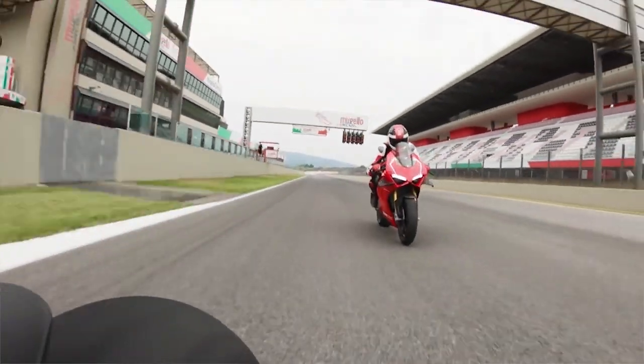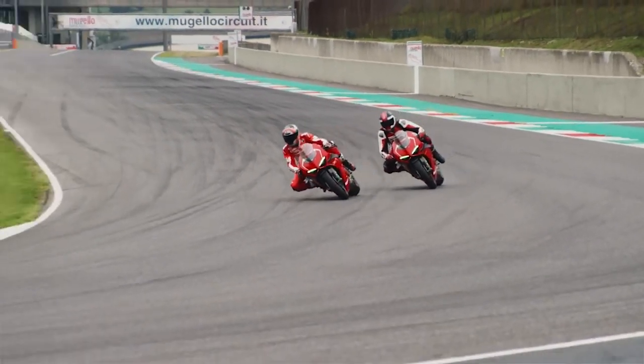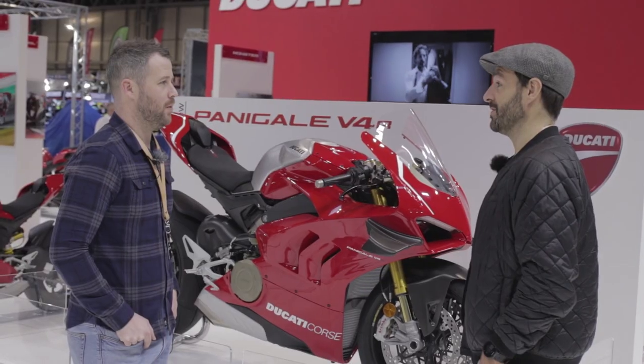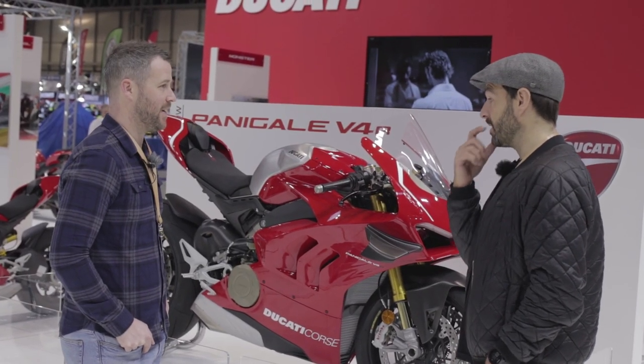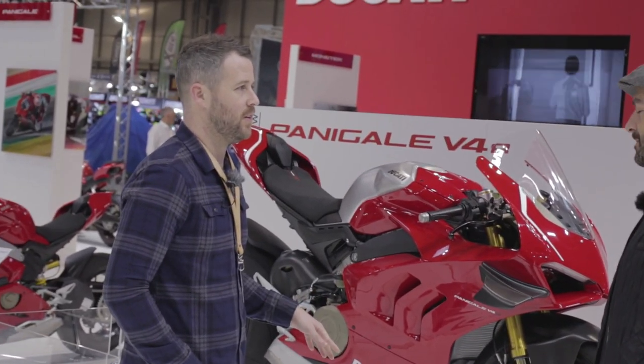It's essentially been homologated so that you can race it in World Superbike — it's as close as you can get to a World Superbike for the road. That's part of the reason why it's £35,000. But what an amazing looking motorcycle, what a machine.